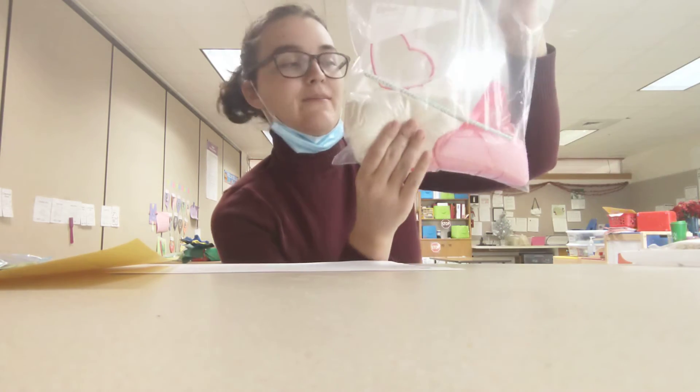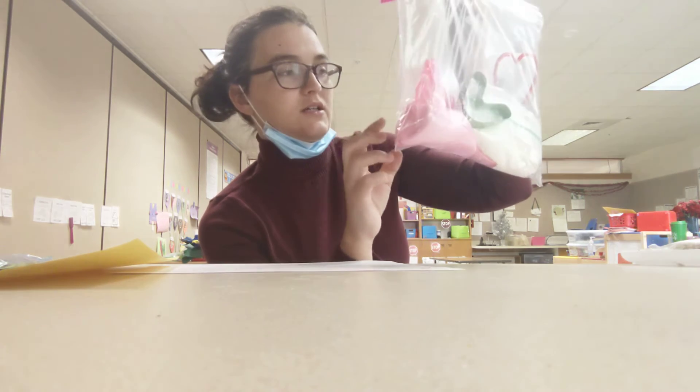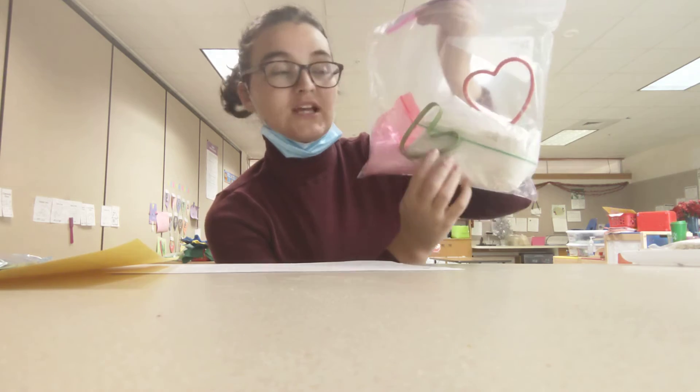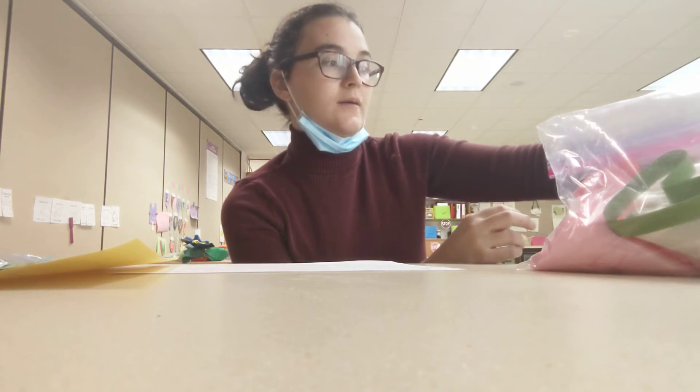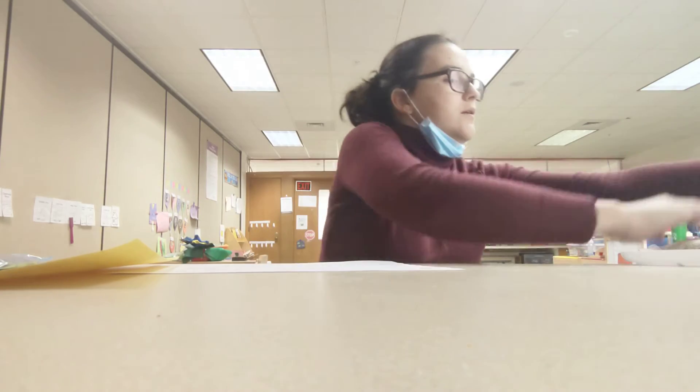We sent home a bag with flour, salt, and cookie cutters. We also sent home a recipe so you can create salt dough ornaments together for fun for the holiday.